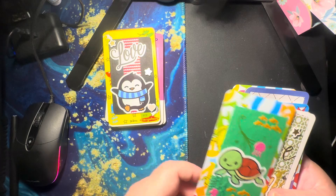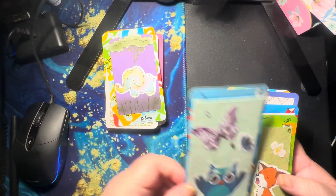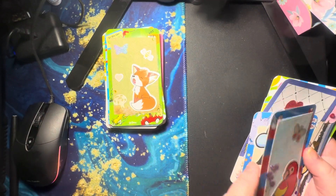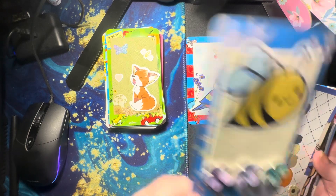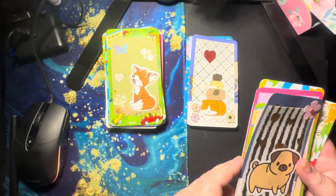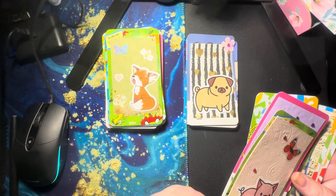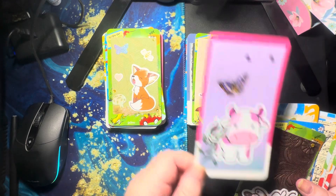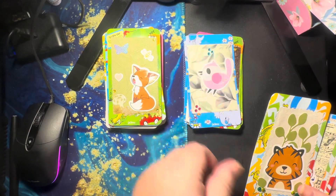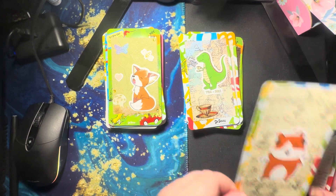I like to show you guys where my thought process has been throughout this. These are stickers that were in my advent calendar. Some of the cards I'm really pleased with, some of the cards not so much, but they're still cute. I'm still using different types of techniques, different types of mediums, and getting used to them. Some of the stuff is a little bit more out of my comfort zone.